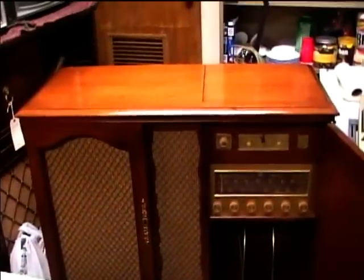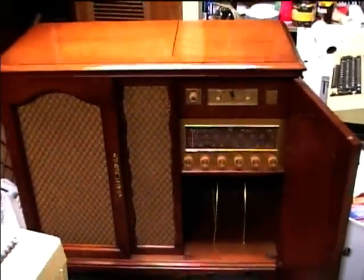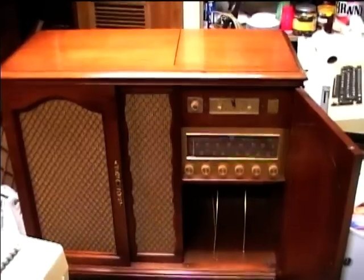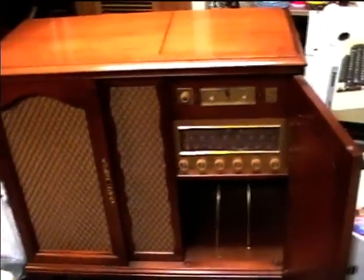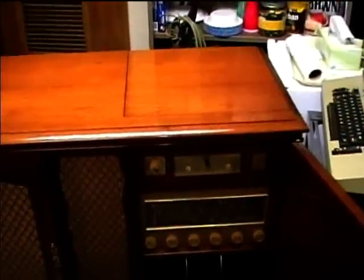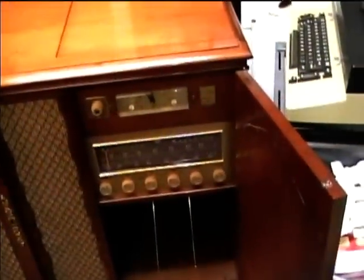The cabinet is just in beautiful shape. It's lived in an air-conditioned house all its life, I'm sure. This was found in one of the more posh parts of Midland, and that house was really fancy. I thought there would just be glassware and stuff like that and there might not be any equipment, but lo and behold, there was this Magnavox console.